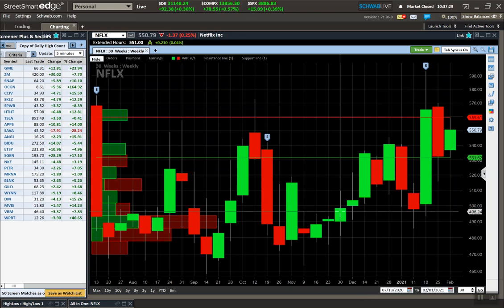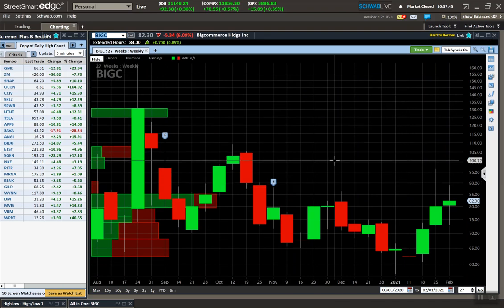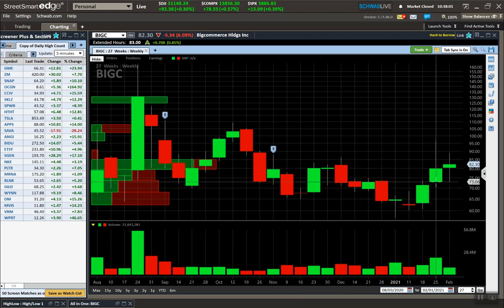As you can see, Netflix has the potential to run up to the top of this bar, about 600 — that'd be a nice move. Let's also look at BigC. You can see some decent volume two weeks ago, it failed, came back down, and last week it closed within the weekly bar from two weeks ago.